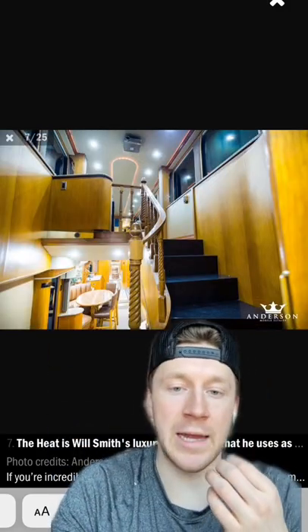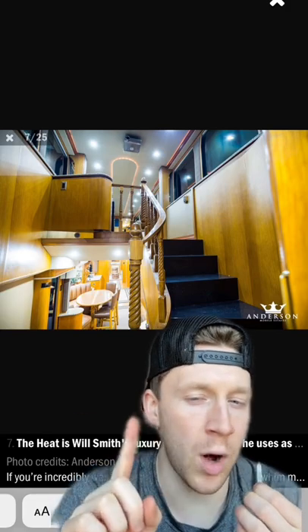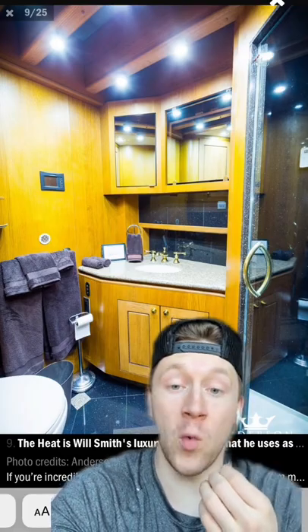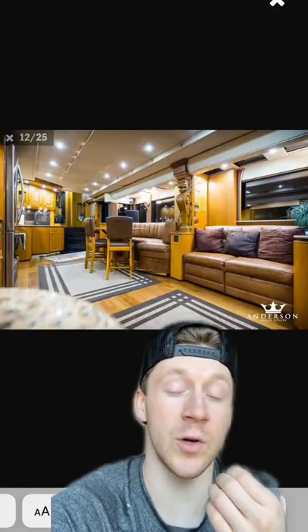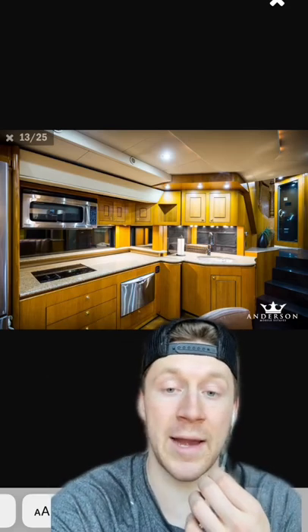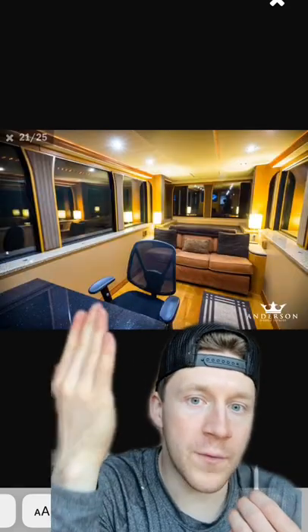The thing literally has everything, except for a proper bedroom. The bathroom alone was $25,000 and goes the full width of the trailer. In total, there is 1,200 square feet of living space and $200,000 granite countertops, plus a little office space.